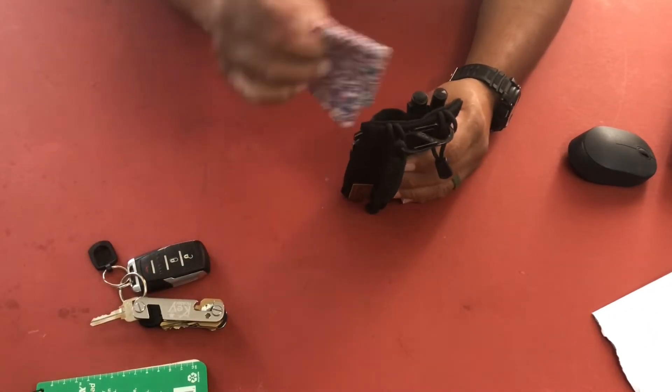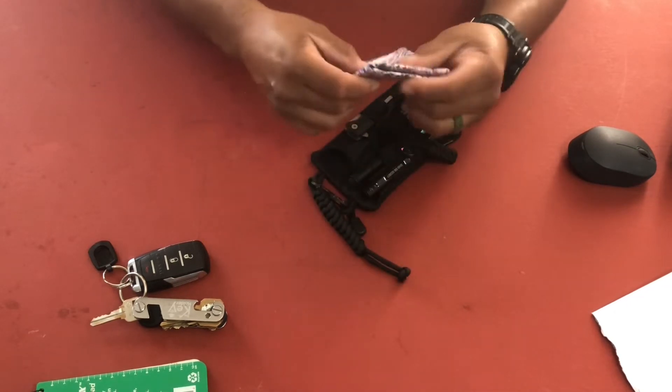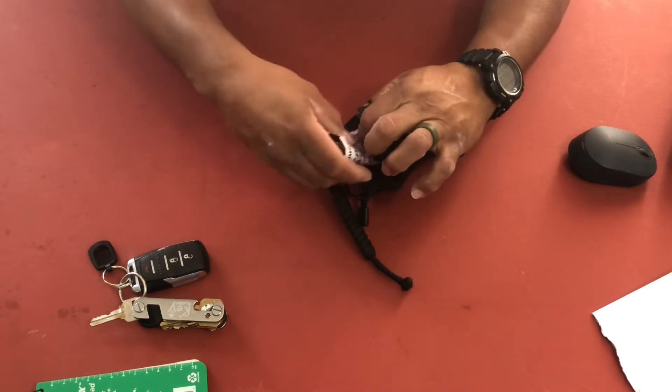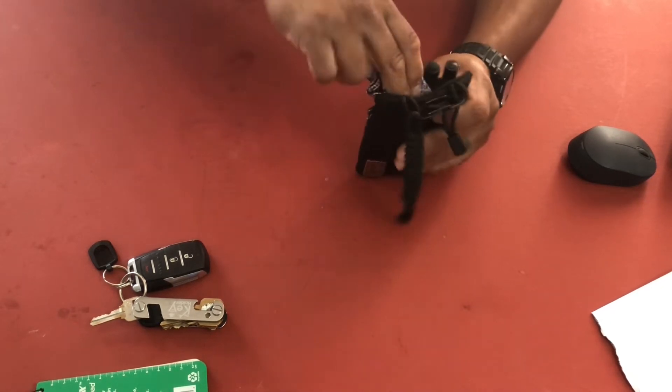I'm gonna rock this in my pocket organizer. When I need it, I know it's in there and I'll just pull it out and do what I need to do with it. It's pretty cool — I've been waiting for it.